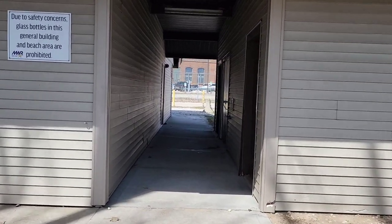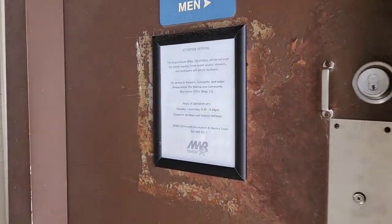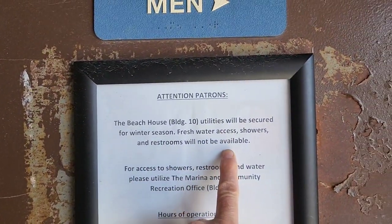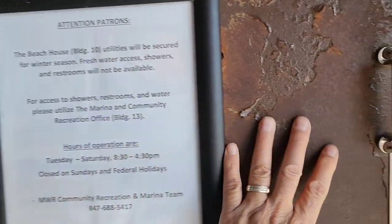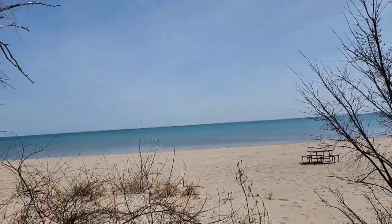No glass bottles in this building. Looking for the restrooms — here's the men's restroom. A sign says building 10 will be secured for winter season; fresh water access, showers, and restrooms will not be available. So it's closed — it's still April. You'd have to use the restrooms in the main building, two minutes up the road, where there are showers, washer, and dryer. During season you can use these restrooms.